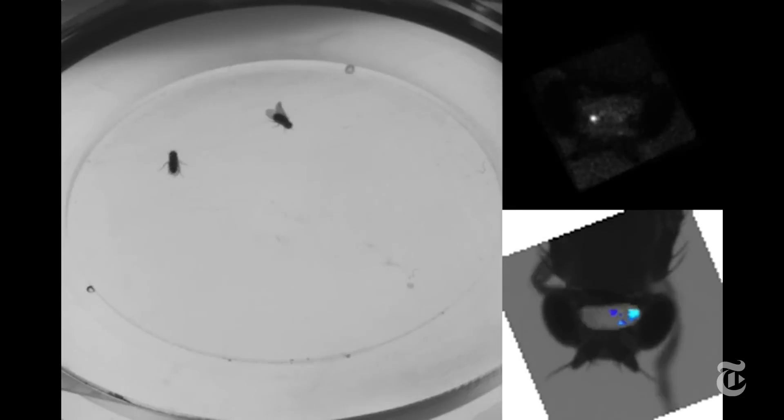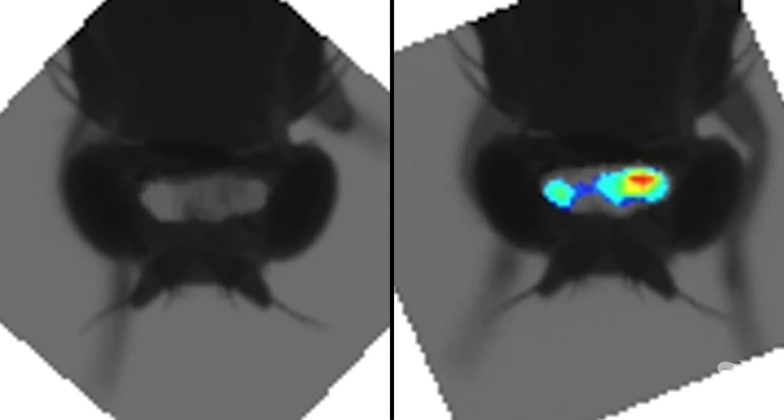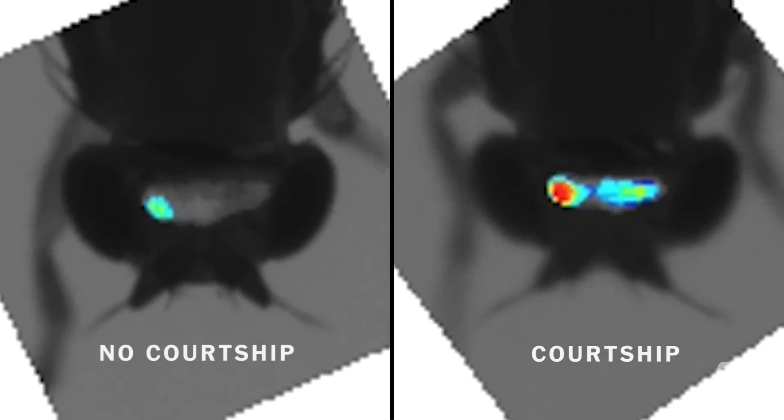The fly was genetically engineered so that any neurons that are active light up when hit by a blue light laser. Fly brains can tell us a lot about all kinds of brains, including our own.